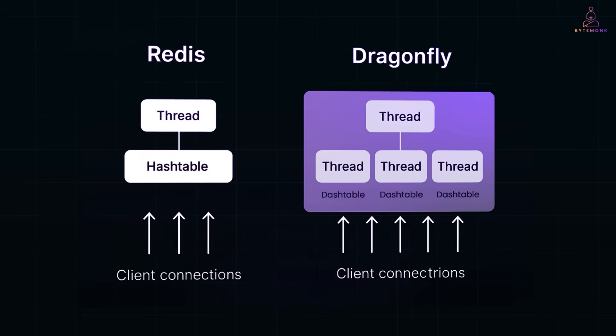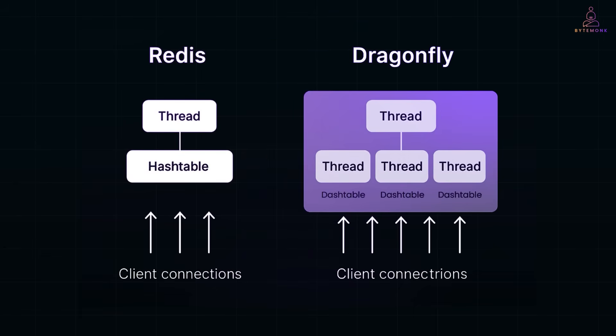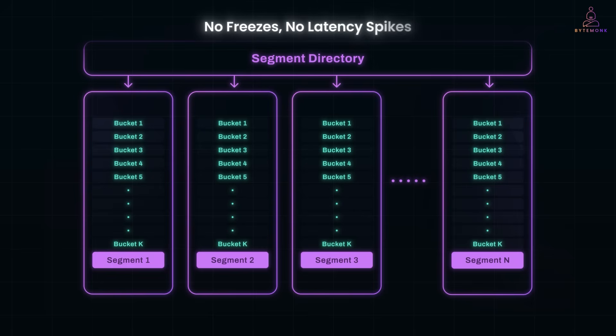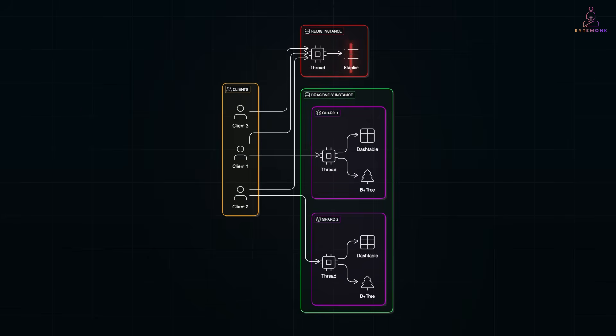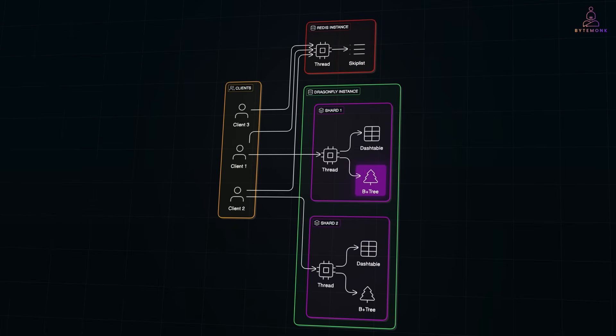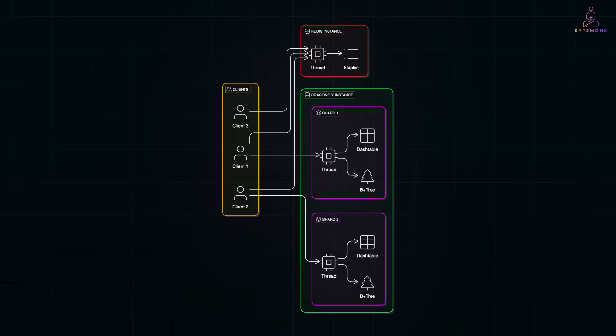On the memory side, Dragonfly introduces a custom hash table called the dash table, designed to be segmented and smart. Instead of rehashing the entire dataset at once like Redis does, it resizes just one segment at a time — no freezes, no latency spikes. In benchmarks, Dragonfly used 40% less memory than Redis to store the same number of keys, meaning you can cache more with less. Dragonfly also replaces Redis's skip list with a B+ tree — a structure that is more cache-friendly and faster for large sorted sets — saving up to 40% memory for large datasets. Combined with smarter memory handling and efficient replication, Dragonfly stays fast and lightweight even under heavy load.